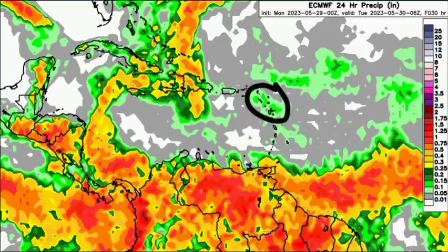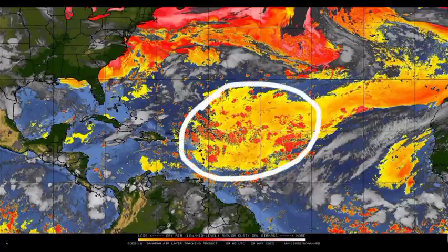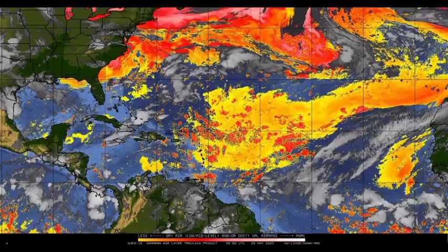Now let's look at the Saharan Air Layer map. Where we see those shades of reds, oranges, and pink, that indicates a lot of dry air in abundance. We're seeing that across most of the Atlantic the Saharan dust is not so dominant right now. We've got that plume, but looking out into the tropical Atlantic — the main development region — there isn't a whole lot of dust, especially compared to last year, where there was just so much continuously moving off Africa from the Sahara Desert.